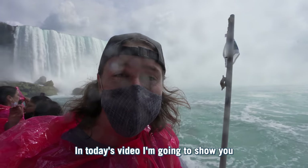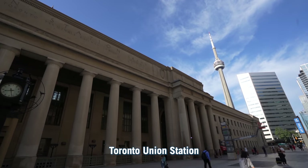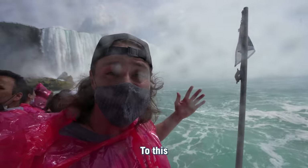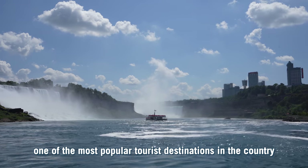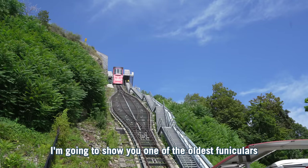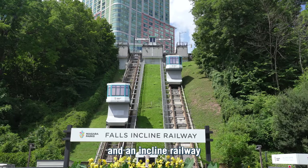Wow, it's getting wet. In today's video I'm going to show you how to get from Toronto Union Station, the busiest train station in Canada, to Niagara Falls, one of the most popular tourist destinations in the country. Not only that, I'm going to show you one of the oldest funiculars and an incline railway, all here in Niagara Falls.